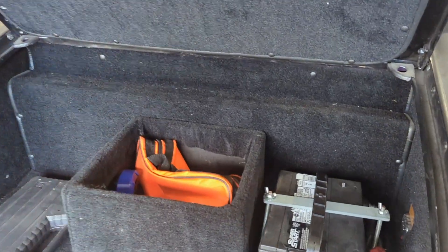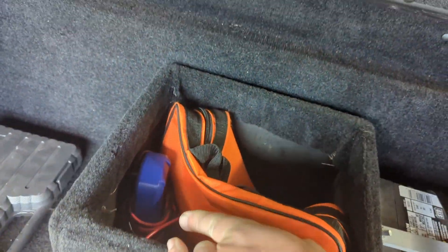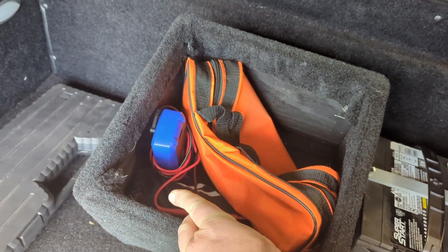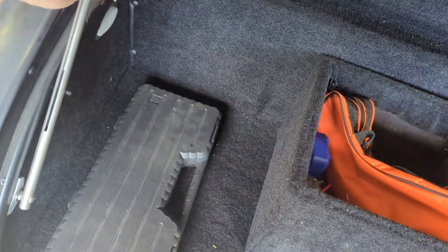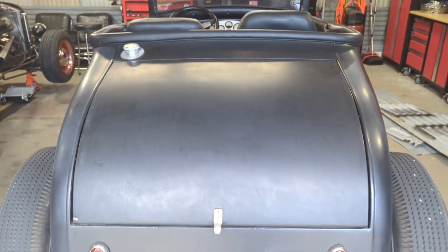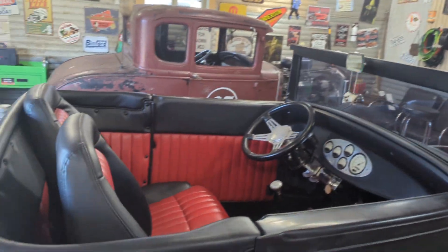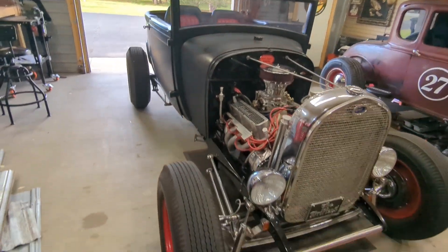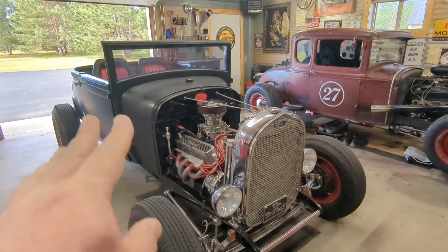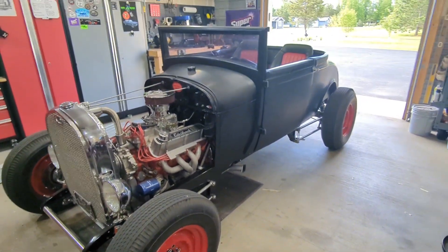I'm just going to show you what we've got going on Bonnie here - a tool kit, jumper cables, a jump pack in there. We have our 1928 Model A cut-down coupe named Bonnie. She's got her 347, C4 manual valve body, rolling on some cool bias plies. She's ready.